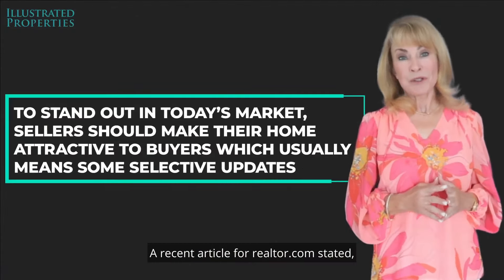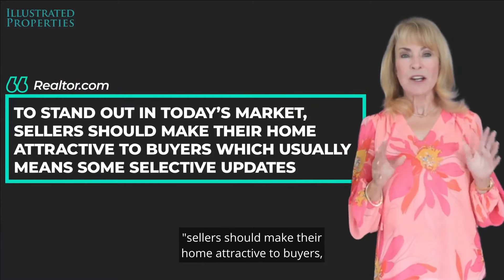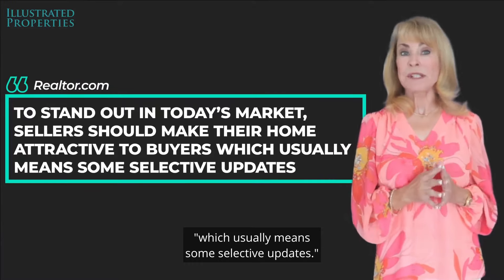A recent article from Realtor.com stated: to stand out in today's market, sellers should make their home attractive to buyers, which usually means some selective updates.